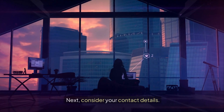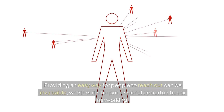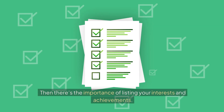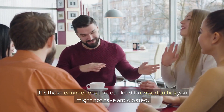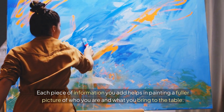Consider your contact details — providing an easy way for people to reach out can be invaluable, whether it's for professional opportunities or networking. If you're on a platform like LinkedIn, including your current and past job titles, education, and skills gives a comprehensive view of your career journey, making it easier for recruiters or potential collaborators to understand your expertise. Listing your interests and achievements also showcases your personality and drive, making it easier for like-minded individuals to connect with you. Each piece of information you add helps paint a fuller picture of who you are and what you bring to the table.